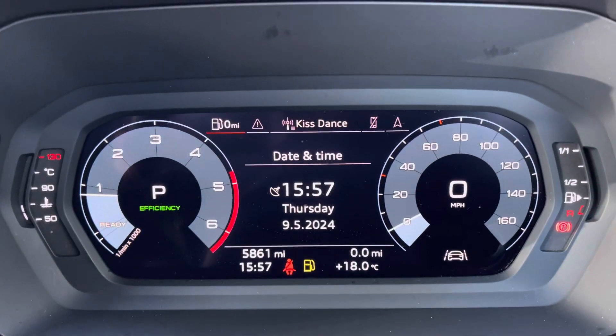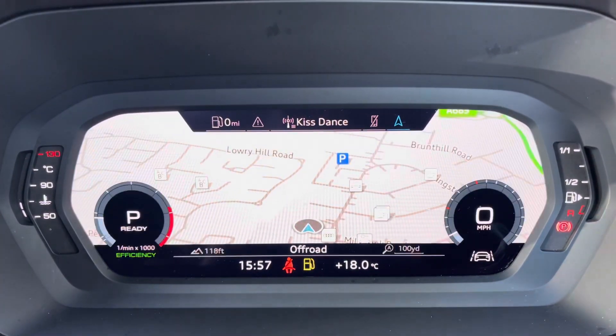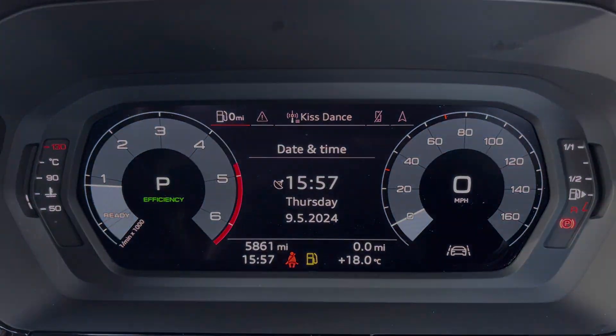Moving on to your Audi Virtual Cockpit — you can access a huge range of multimedia features at the touch of a button. It also adds a personalised touch to the vehicle, which is always nice to have.